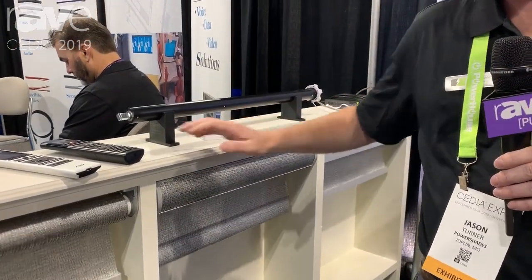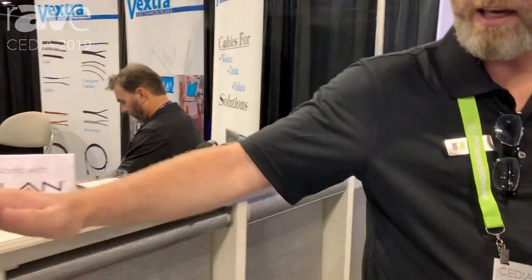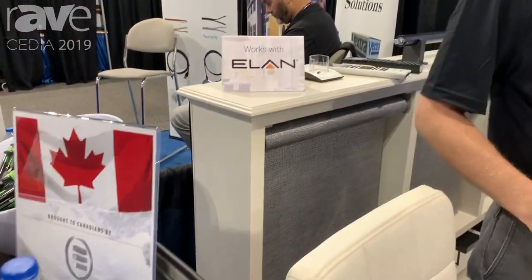At Cedia this year we are announcing our partnerships with RTI, Control 4, and Elan. We are now shipping into Canada through our partners up in Canada, Evolution.